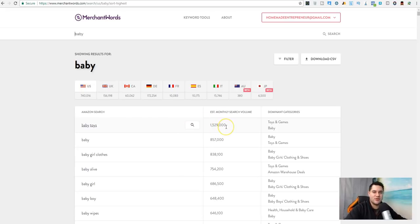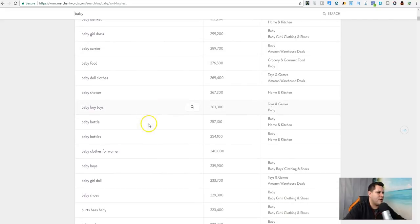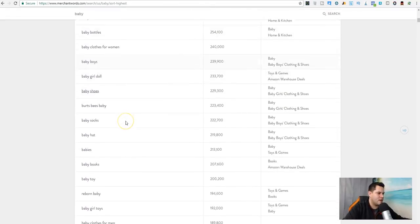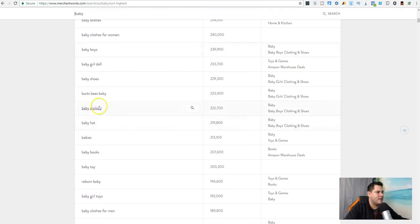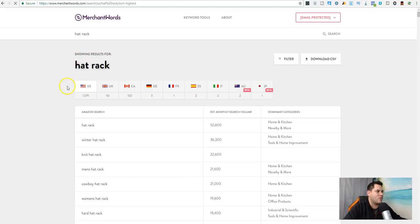For me, I like my main keyword to be over 75,000 estimated search volume. For my secondary keywords — normally I have about 10 to 15 — I like all those totaled up to be over half a million. So if I have 10 keywords, each one needs to average 50,000 estimated searches per month. Let's look at something like a hat rack — let's type in 'hat rack' or 'hat organizer.'